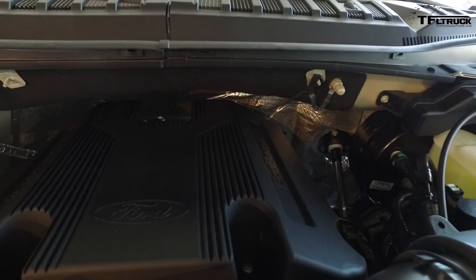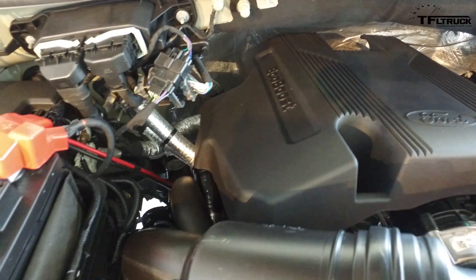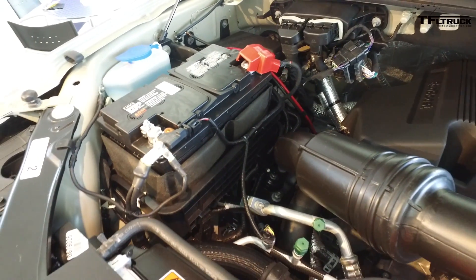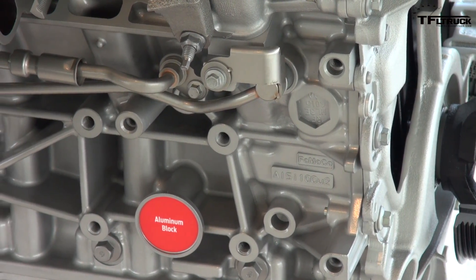I'm excited about the 10-speed — I don't think any journalists have driven one yet. It's an all-new second-generation 3.5-liter EcoBoost with the same displacement, but they reworked everything on this engine. Combined with the new 10-speed automatic, I really want to get behind the wheel. The 10-speed is also going to be in the Raptor, which we'll talk about later. The torque curve on this engine is so good, like a diesel. With dual injectors and this transmission, this thing should be incredible.